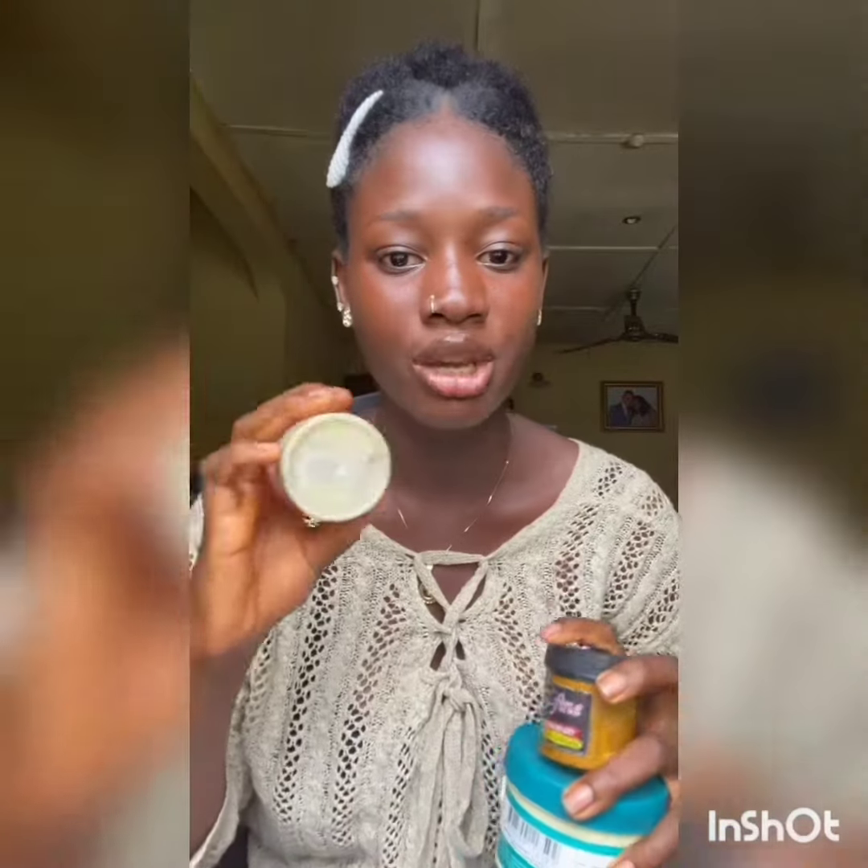For number nine, use different products for your hair. Here are varieties of products I use for my hair: this is shea butter, this is a smoothing product, and this is a hair dye. These help protect my hair.